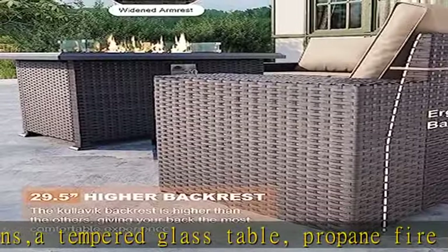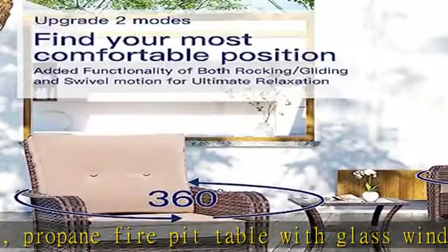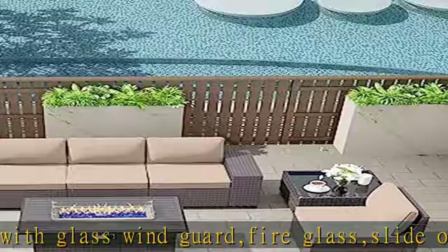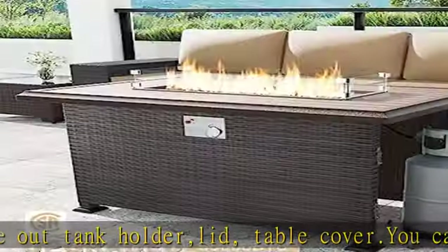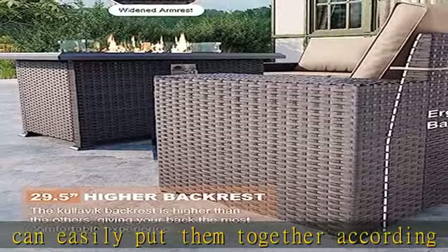Kulavik's gas fire pit table has passed the most rigorous safety certification in North America. It not only has an upgraded version of dual pipe burner to make combustion more uniform, but also has the highest safety standard with a 55,000 BTU stainless steel burner rated power to provide the most sufficient flame.